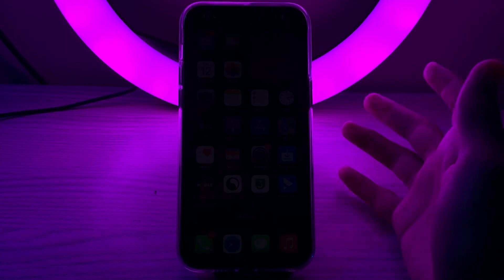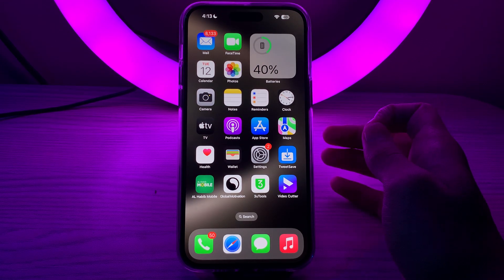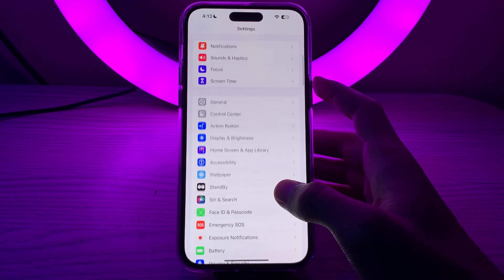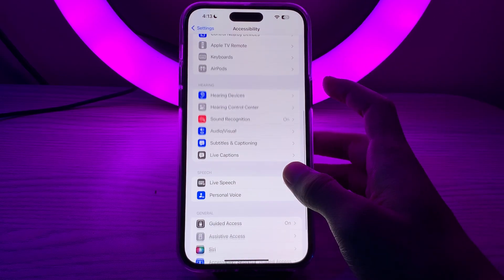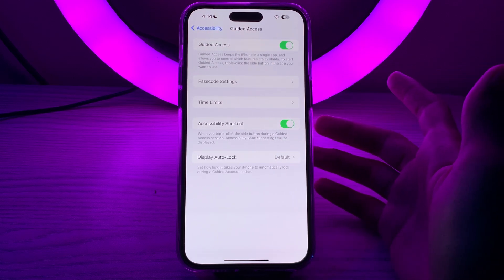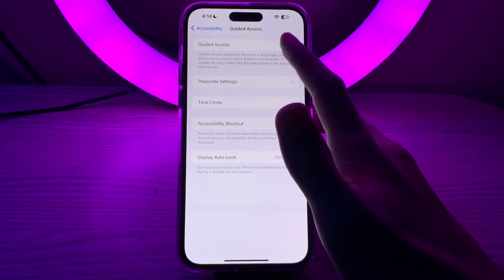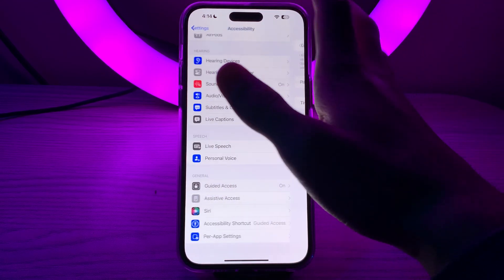The first thing you have to do is simply enable Guide Access. Make sure Guide Access is enabled in your Settings. Open Settings, scroll down until you see Accessibility, then scroll down again and you will see the Guide Access option. If it's disabled, you have to enable it.